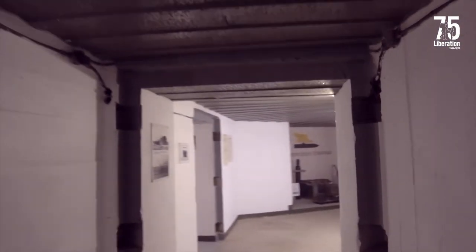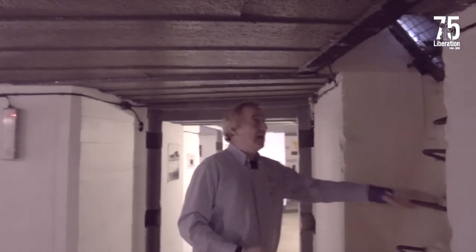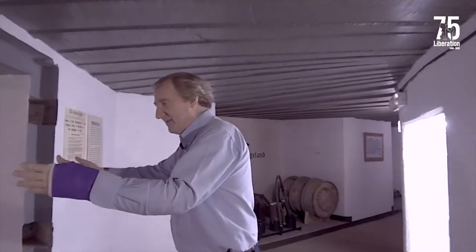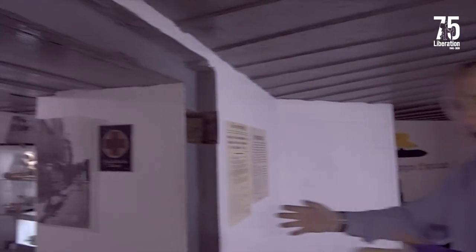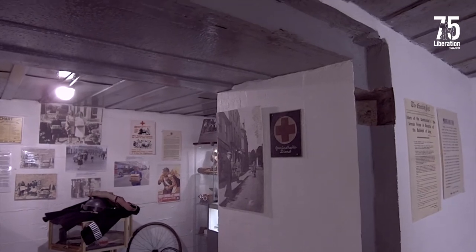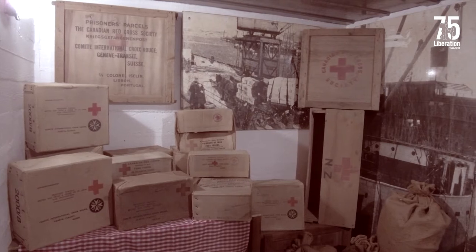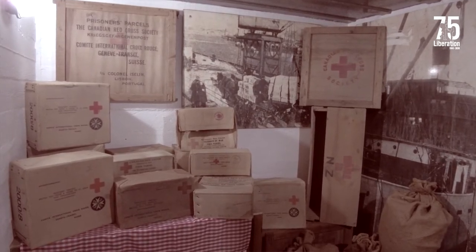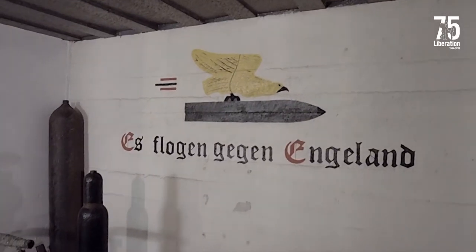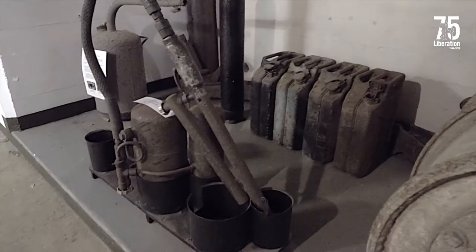Underneath this emplacement here, we've got access for the crew up the steps into the gun pit. Going around, this would have been a shelter for the crew in the event of attack, with blast doors fitted to protect them. At the moment it's nicely fitted out with displays showing occupation, Red Cross supplies and deliveries, and each of these cubby holes in the wall here would have been stacked up with ammunition.